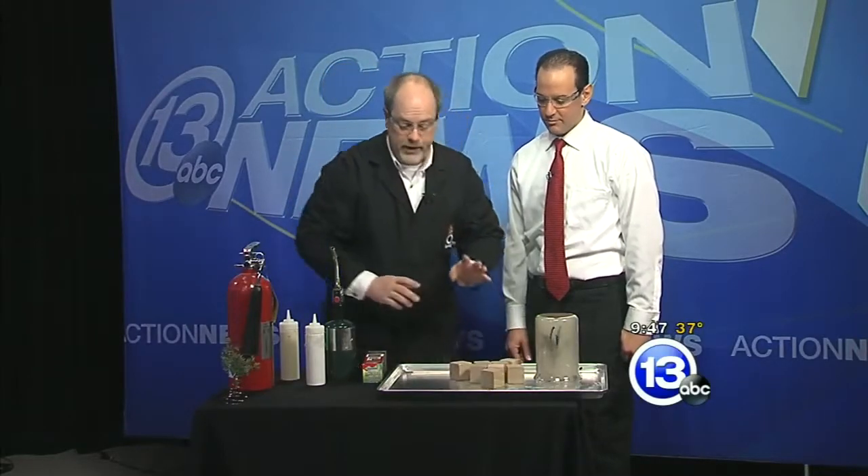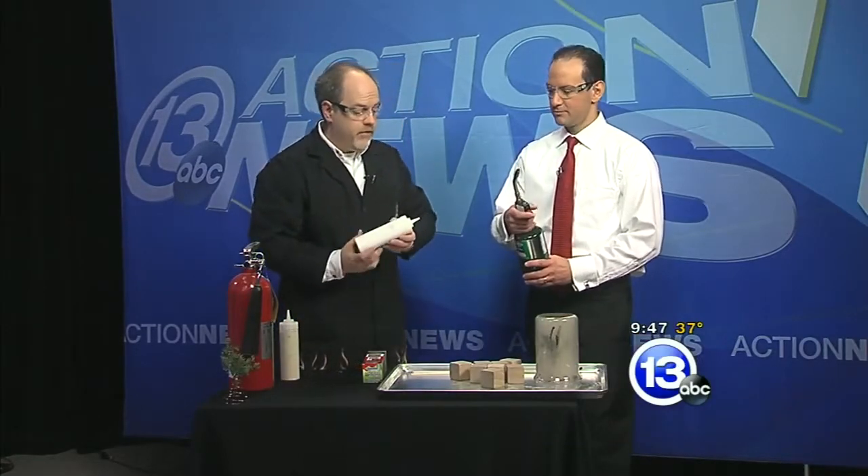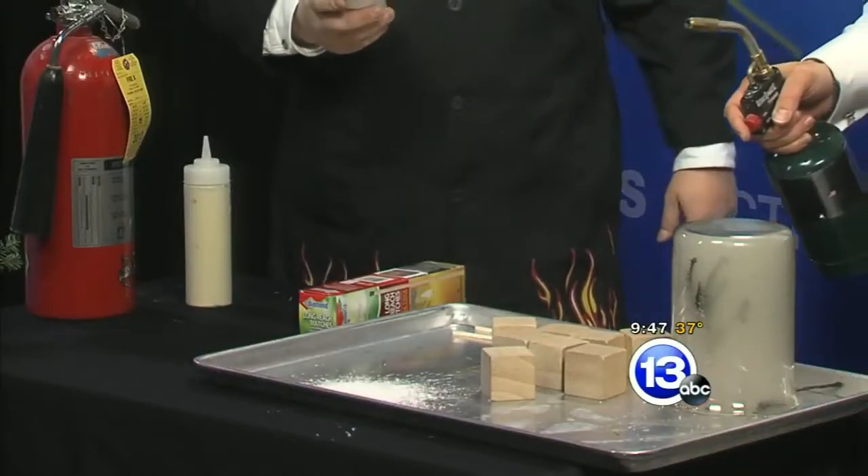Twice as much surface area allows the combustion reaction to happen very, very quickly. One place where you really worry about that sort of thing would be in a grain elevator — very, very fine powder, and it's combustible. Why don't you go ahead and see if you can light that on fire? What kind of powder is that?